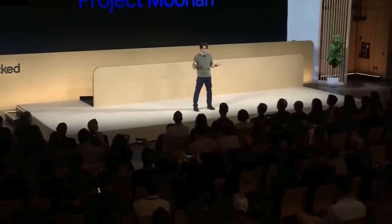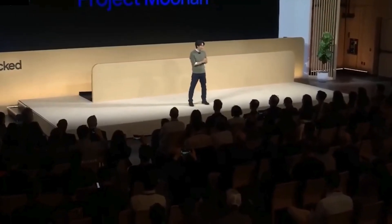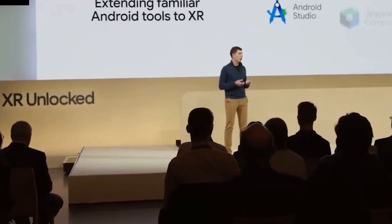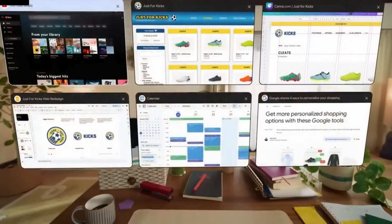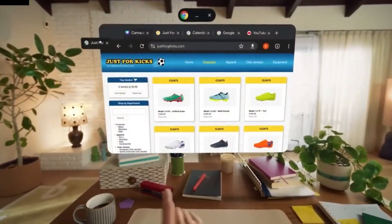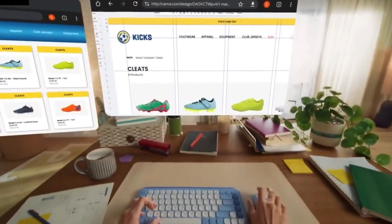The first product built on the Android XR platform, Samsung's Project Wuhan, is expected to launch in 2025. While it's still early days, this launch will be a critical test of how well these devices can transition from prototypes to practical tools. The long-term potential is promising — by allowing developers to create apps for the platform, Android XR could expand its use cases into areas like healthcare, education, and entertainment. It's a step toward making technology feel less intrusive and more integrated into our lives.